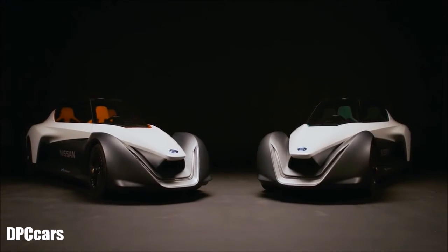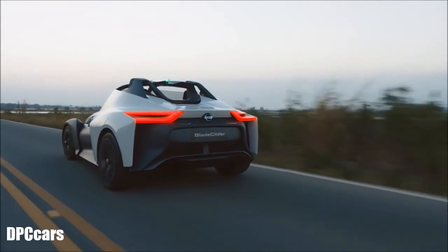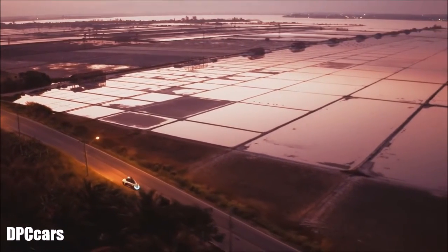Blade Glider captures what we mean when we talk about Nissan Intelligent Mobility. And with this, Nissan is writing a rulebook on the future of high-performance EVs.